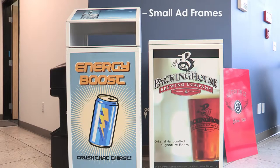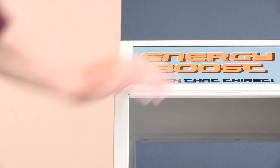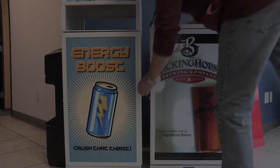The upper hood features two additional small advertising frames on the front and rear of the hood, angled for easy viewing. The unit is available without the upper hood, which may work well in other locations, such as by the front entry doors of the store.